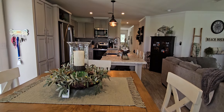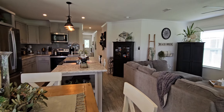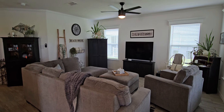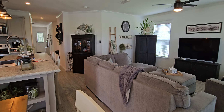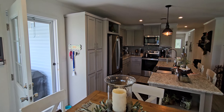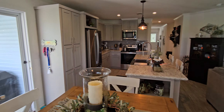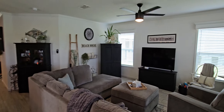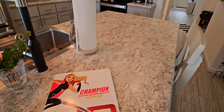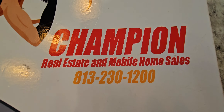This home is being listed today, August 22nd or 23rd — I lost track of days — at $215,000. Please look for it on My State MLS, YouTube, Facebook, TikTok, and Instagram. If you have any questions whatsoever, please give me a call at 813-230-1200 and we would be happy to answer any questions you may have.